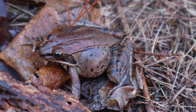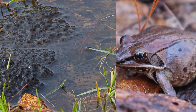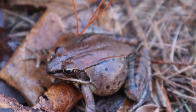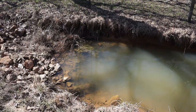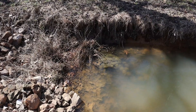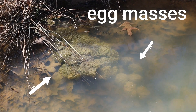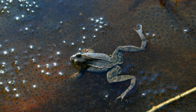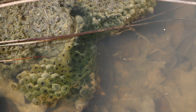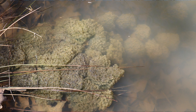Each female wood frog will lay between 1,000 and 3,000 eggs. I looked at this female and thought, how could there be 3,000 eggs in there? The eggs inside are very small, but as soon as they come out and hit the water, they start to absorb water and become very large. Wood frogs will lay eggs in communal masses — huge masses of eggs in these vernal pools.